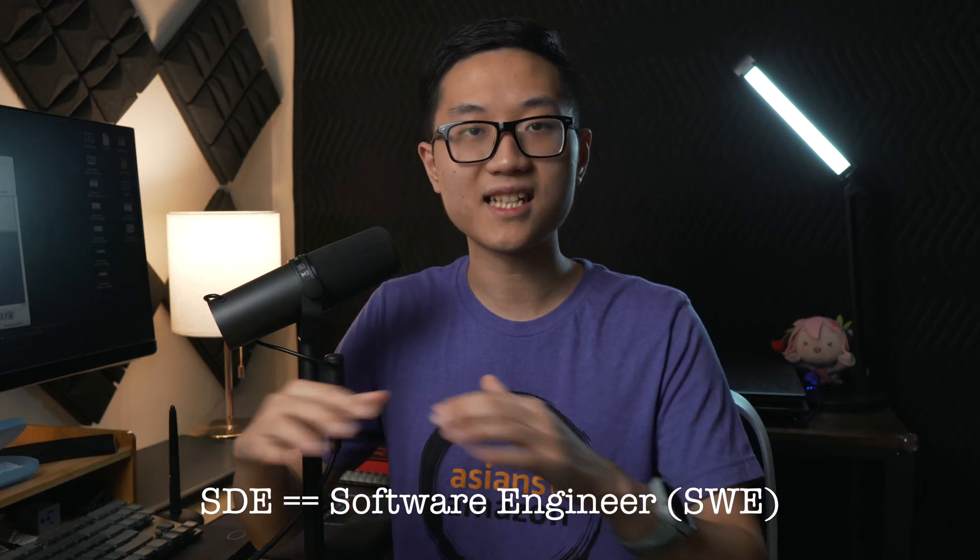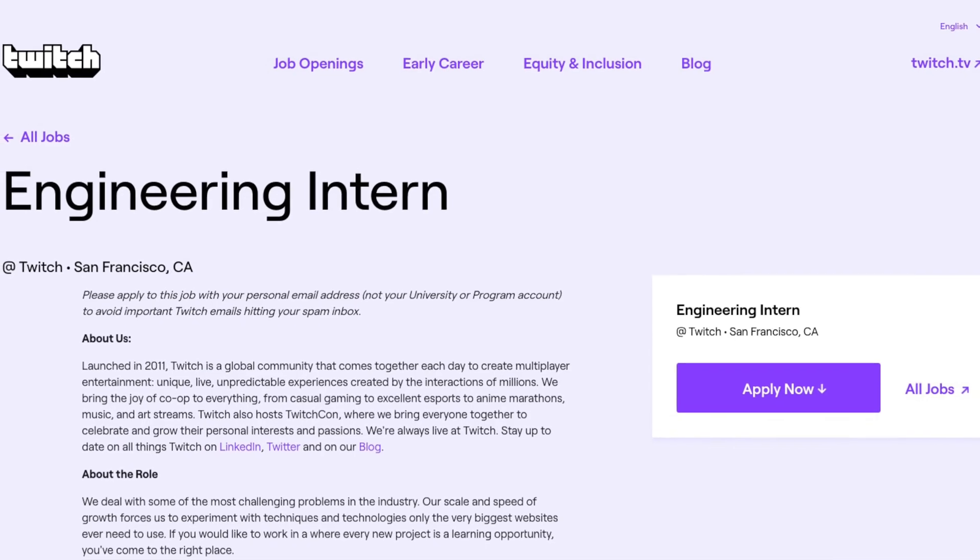Now that you know when and where to apply, there are generally three types of engineering internships you can apply to. The first one, and the one that everybody applies to, is a normal SDE internship. At Amazon, software engineers are called software development engineers — that is exactly the same thing. One thing to note is that other subsidiaries of Amazon such as Twitch and Audible have their own recruiting websites, so if you want to work for those companies specifically, you should apply on their separate websites.